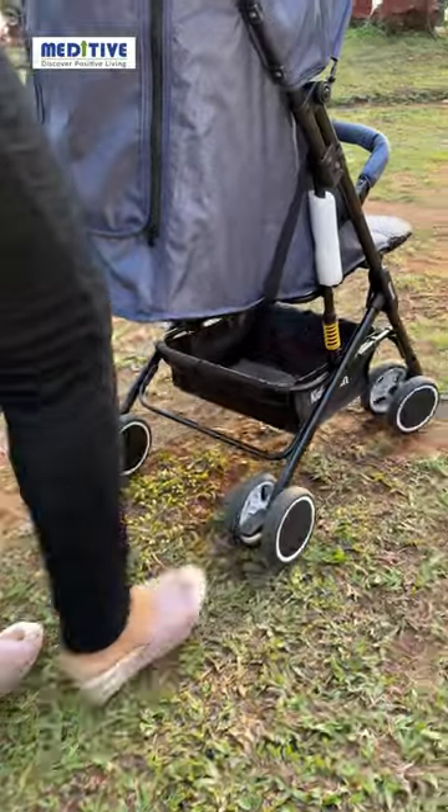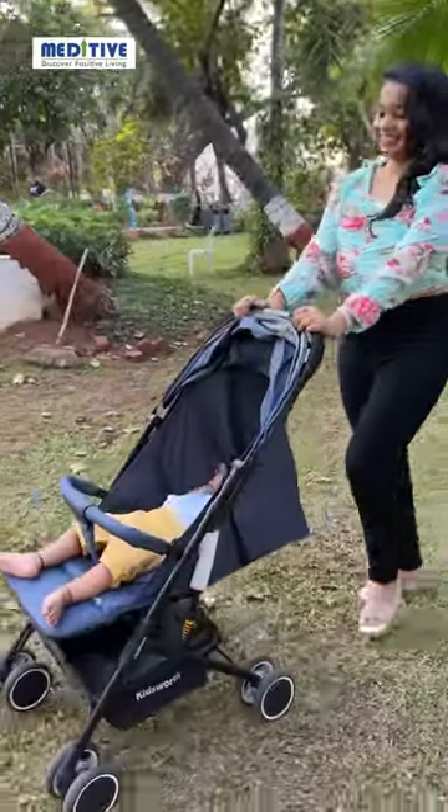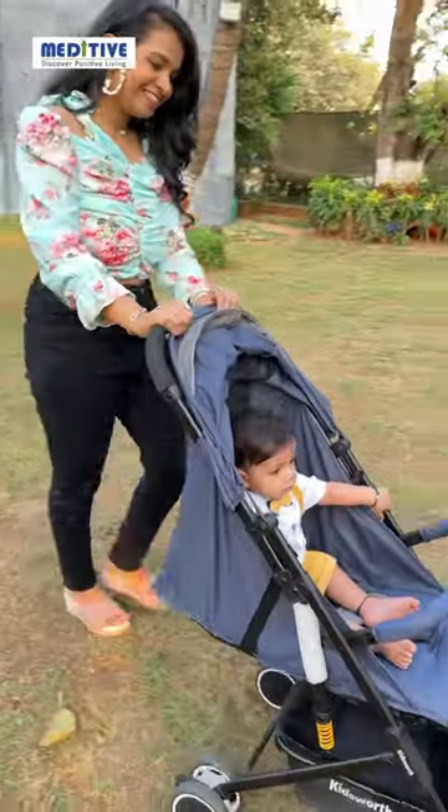There is a brake behind and a small basket where you can keep your stuff. Meditiv stroller has the best features compared to other brands and this is the reason I chose them. Save this video if you are looking to buy the best stroller.